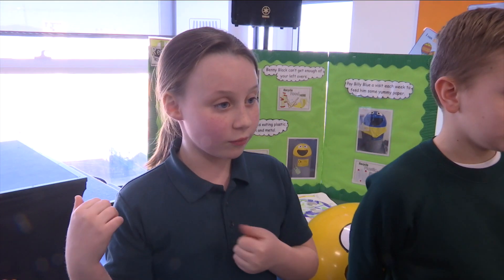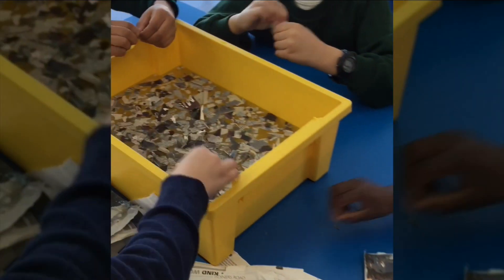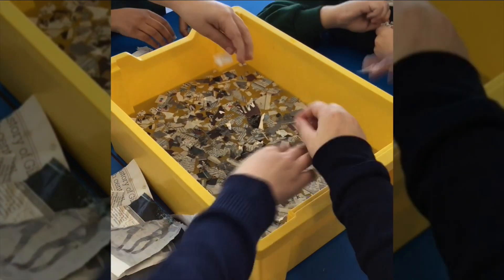The children decided that paper was not being properly disposed of — that it was being wasted. My favourite thing about this project was making the paper. We took old paper and made new paper from it.